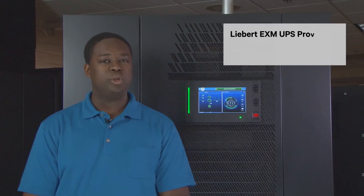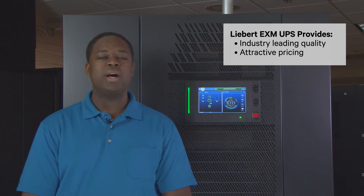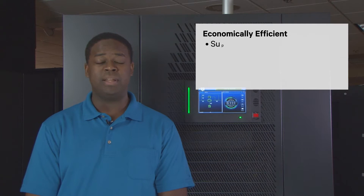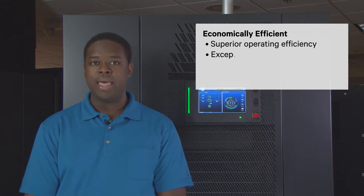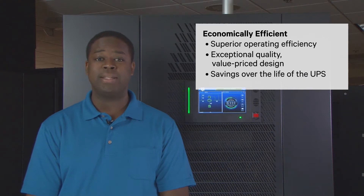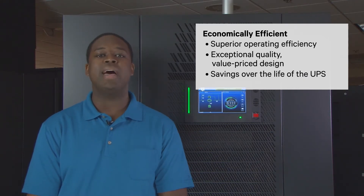The Liebert EXM delivers on two critical points: quality and price. Your customers will be extremely satisfied with how the Liebert EXM delivers superior efficiency, outstanding quality, and delivers money into their pockets — not only at installation and the time of purchase, but over the lifetime of the product.